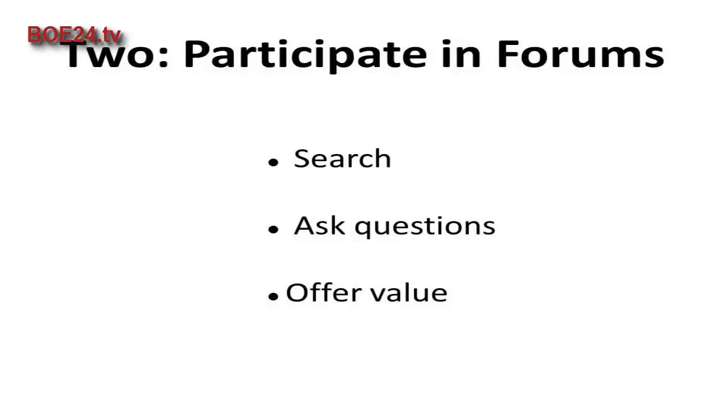One note about participating in forums: be sure to offer value as a member. Most forums will ban members who just promote products or services or do so too aggressively.